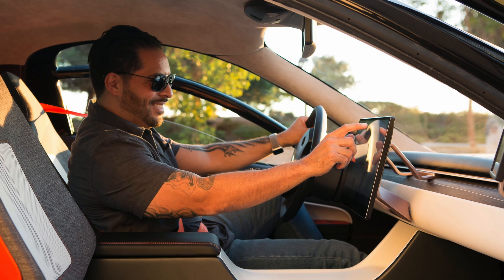Aptera, in case you're curious, is Greek for wingless flight because when you're looking at this thing from certain angles, it kind of just looks like it's hovering. But the goal of Aptera is to make the most energy-efficient electric vehicles in the world, and they're willing to do some drastic things to make that possible. They're promising their base model to be $25,900 and still be capable of going 250 miles on a charge.